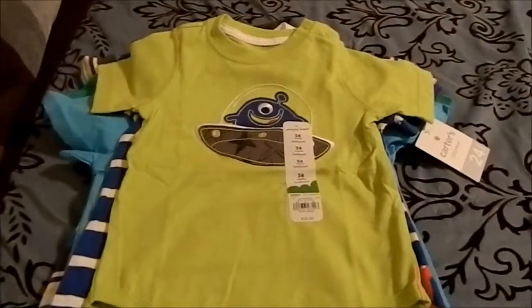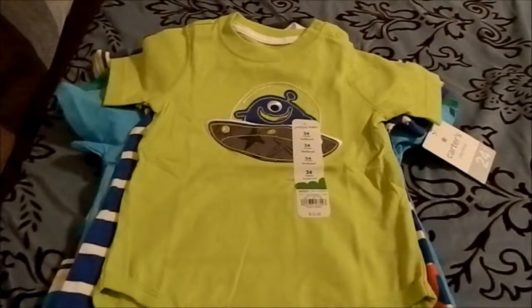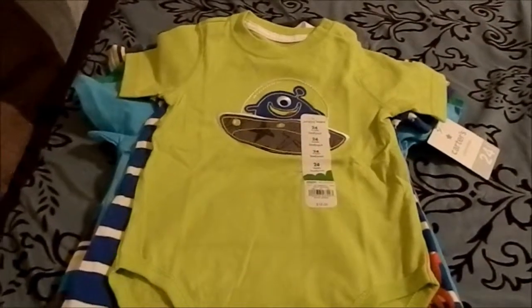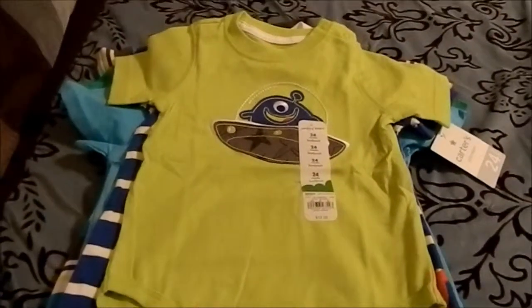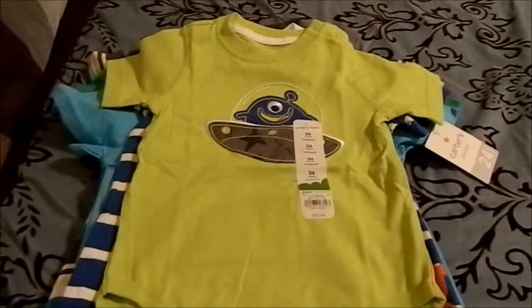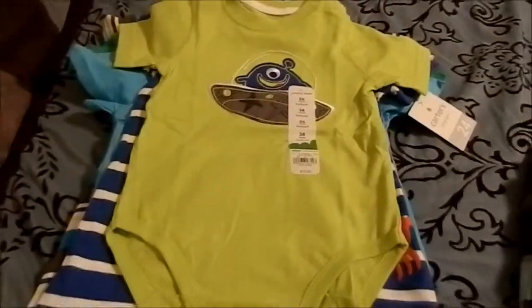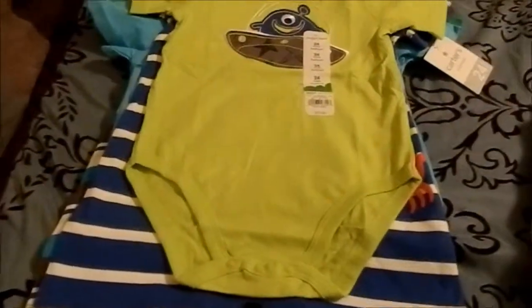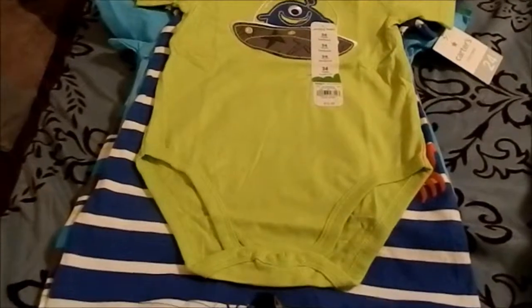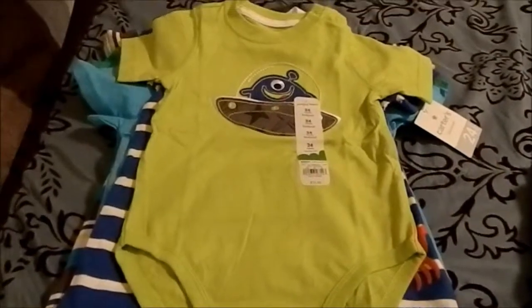Okay, so here is the haul that I had. These are some of the things that I got for Sean. Now, Sean is almost 15 months, but he's in basically 2T clothing. Some things that are 24 months are a little bit small for him, but a few that I got here will actually fit him because they look a little bit larger. So I went to Kohl's, and that's where I got most of these things. Let's just go ahead and start.